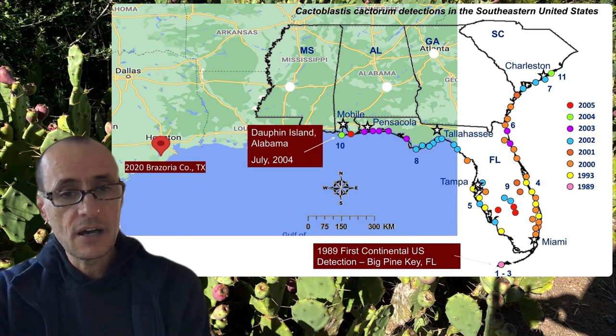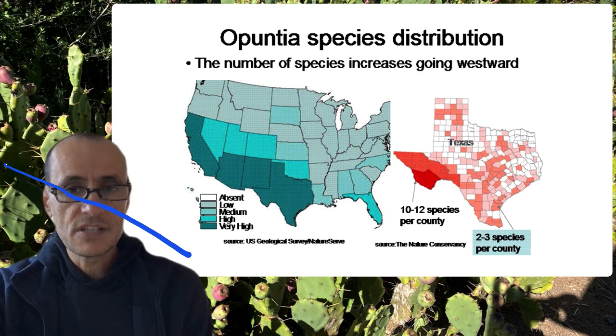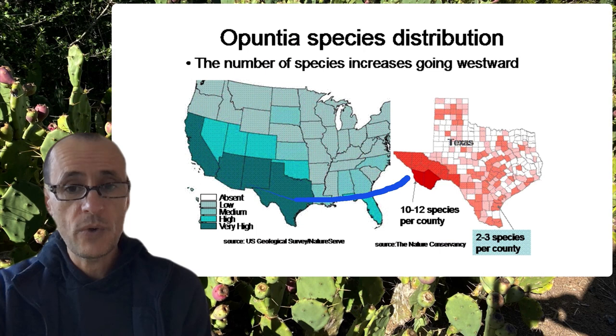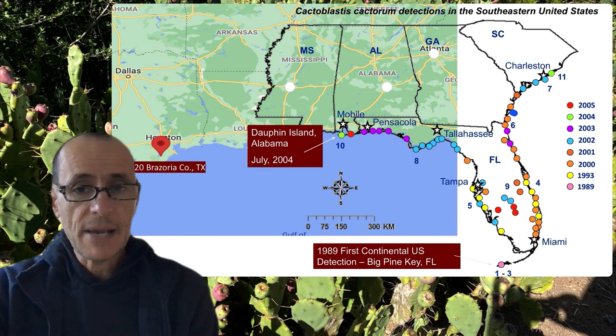There is high endemism of Opuntia species in the southwestern US and particularly in Texas and northern Mexico. Where I am right now — coastal Georgia on Sapelo Island — is one of the places where the moth was found in the year 2000. What I want to do next is take you out into the field to actually see these infestations and see what Opuntia looks like in these areas.